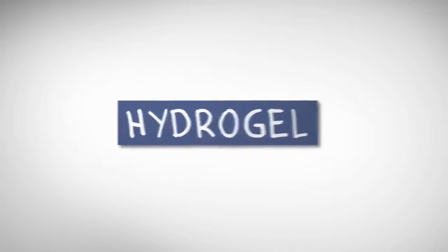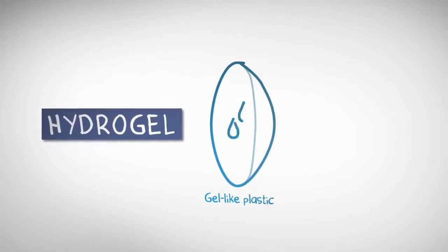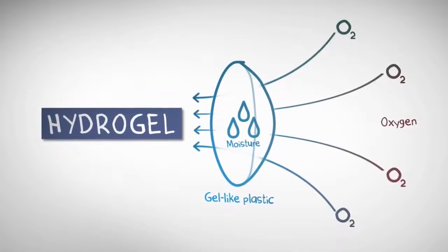One Day AccuView Moist Brand Contacts are made of hydrogel. Hydrogels hold water and use it to carry the oxygen your eyes need to stay fresh.